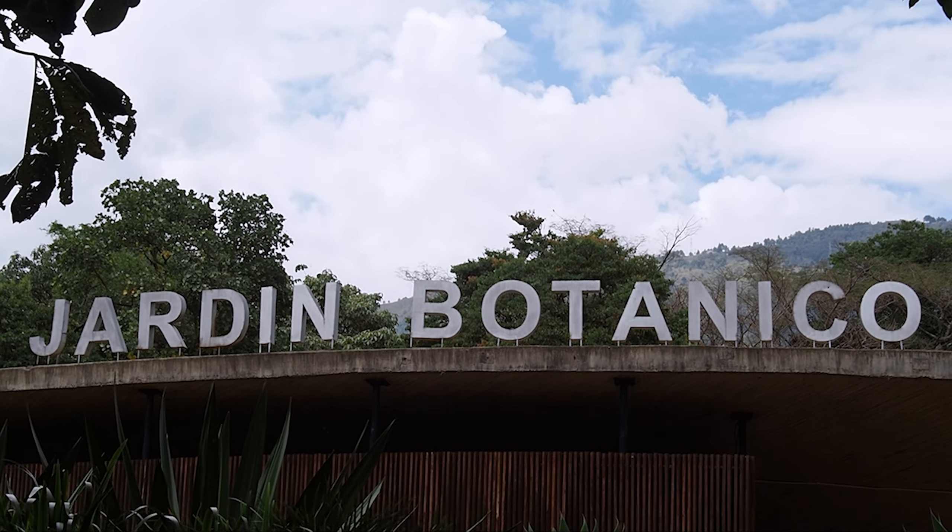After an exhausting climb up many, many steps, we finally made it to the top and were treated to some of the best views in all of Colombia. After soaking up as much of the incredible view as we could, we began our descent.